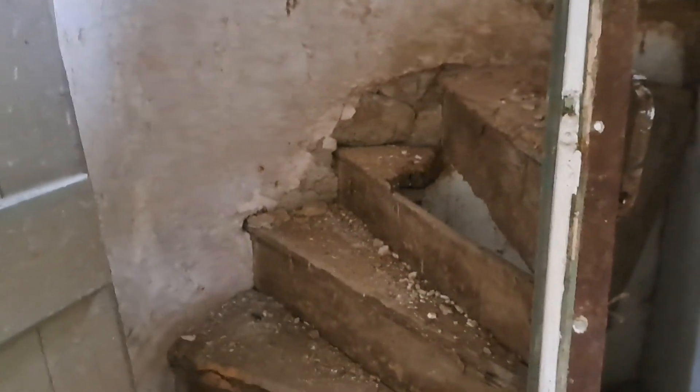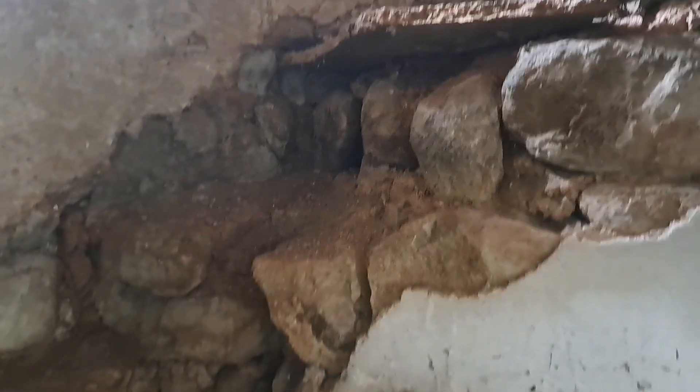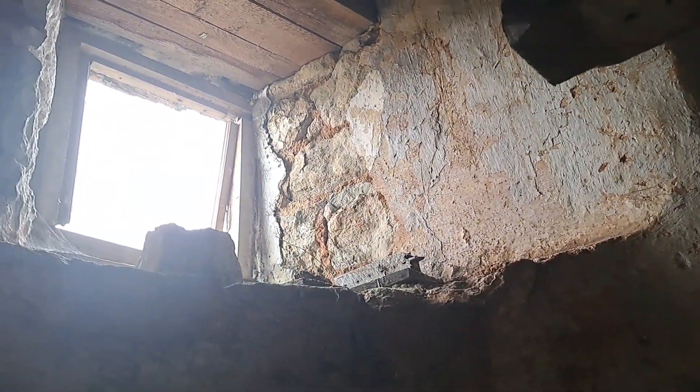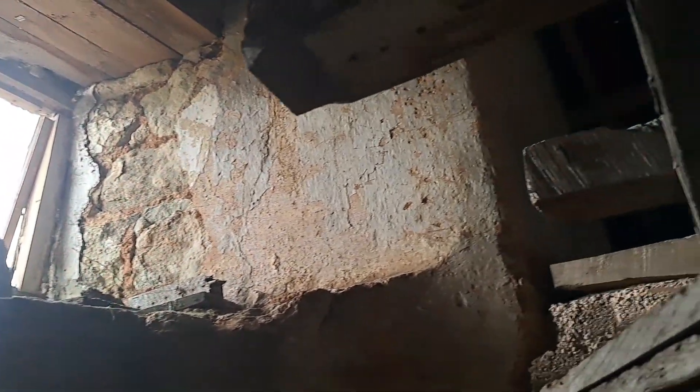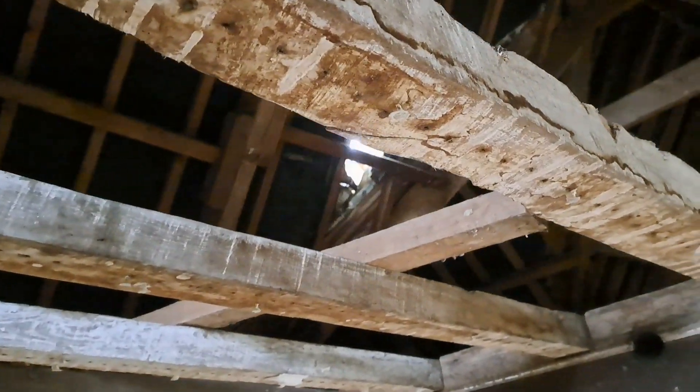As you can see, there were at one point steps up to the roof space — steps no more. There are no more steps, so I can't get up into the roof space. Not that I'd want to, because there's nothing to stand on — there's no floor anymore.